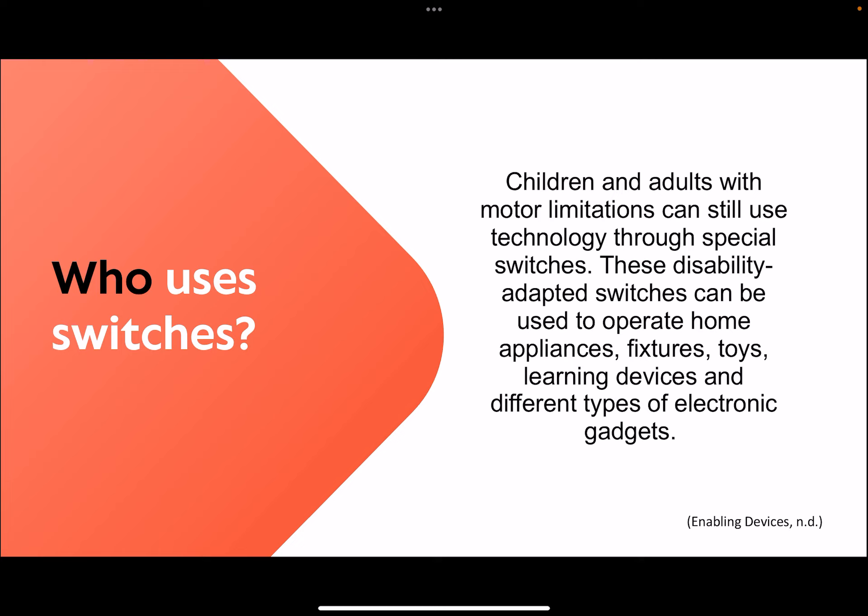Who uses switches? Children and adults with motor limitations can still use technology through special switches. These disability-adapted switches can be used to operate home appliances, fixtures, toys, learning devices, and different types of electronic gadgets.